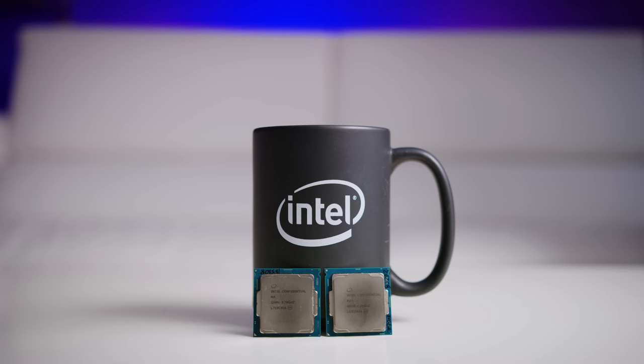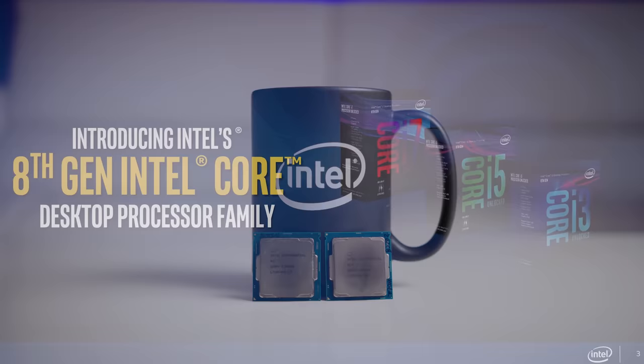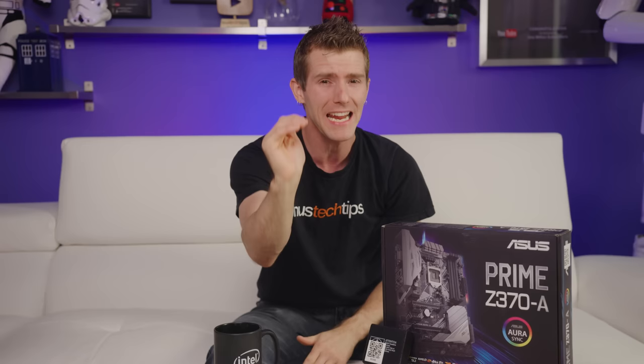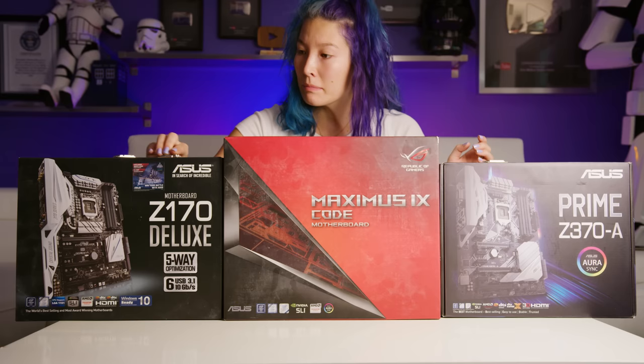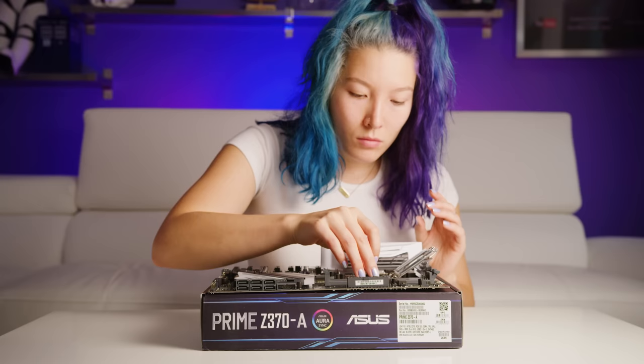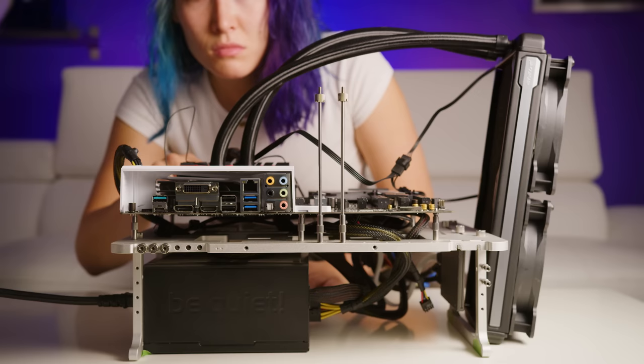The Core i7-8700K and Core i5-8400 CPUs that we're reviewing today are members of Intel's 8th generation core series, codename Coffee Lake. They're built on the improved 14nm++ process and they fit in the same socket as 6th and 7th gen processors. But for those of you rejoicing that Intel is supporting the same socket for three generations of desktop chips for the first time in a decade — think again. Neither 8th gen chips nor the 300 series motherboards that go with them are backwards compatible. Trust us, we tried.